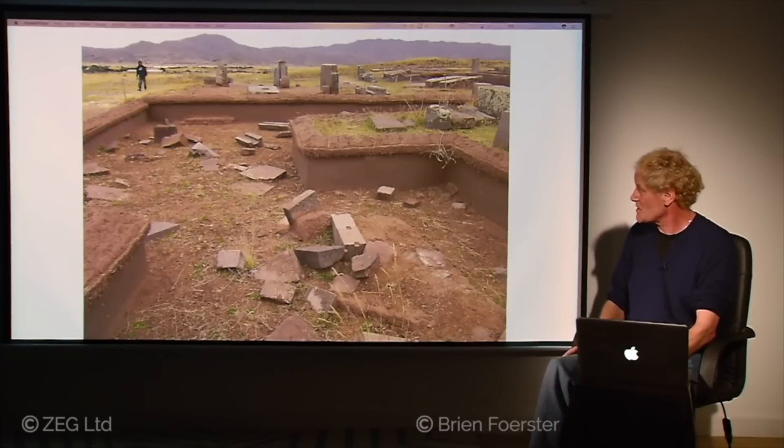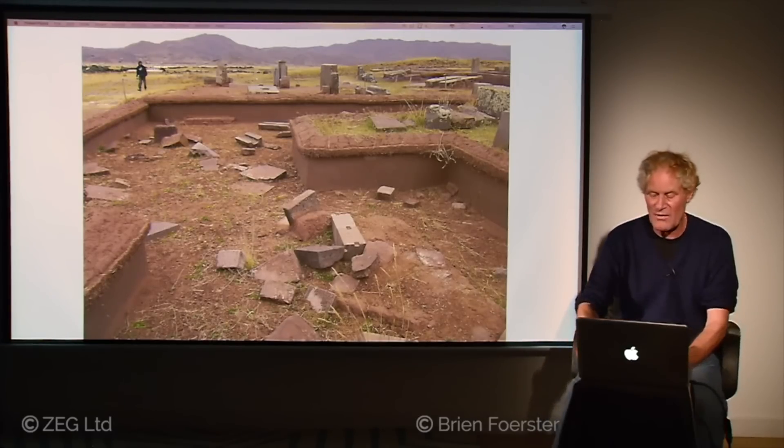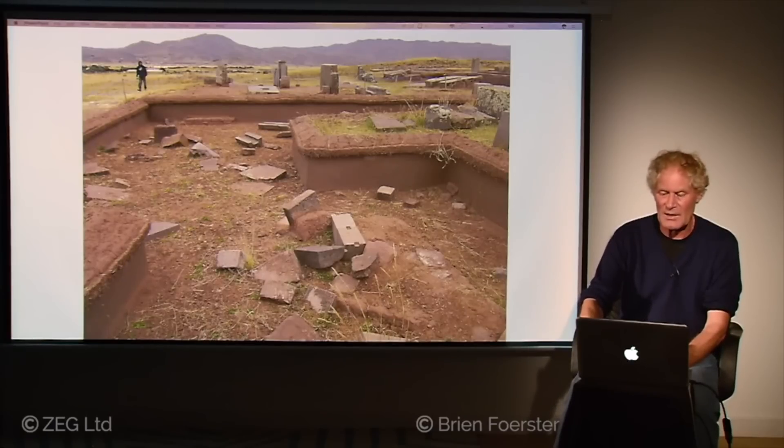Here again the excavation goes down two feet — some of these blocks are in situ. This is evidence that an ancient cataclysm buried Pumapunku, and when the Tiwanaku people found it, it was simply a hill.